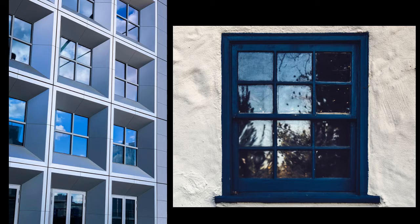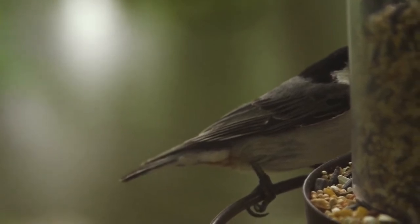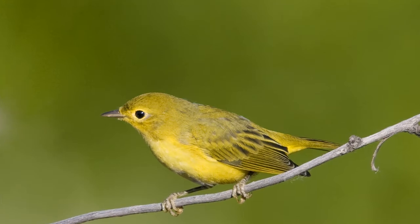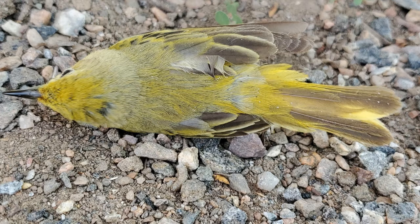Birds cannot see through glass. Instead, what they see is mainly mirrored reflections from the vegetation, sky, bird feeders, or themselves. Let's say you have bird feeders right outside your glass window. A bird swooping in to land on the bird feeder may think that the reflection in the glass is a physical bird feeder, when in reality it ends up colliding with the window, causing injury or even death.